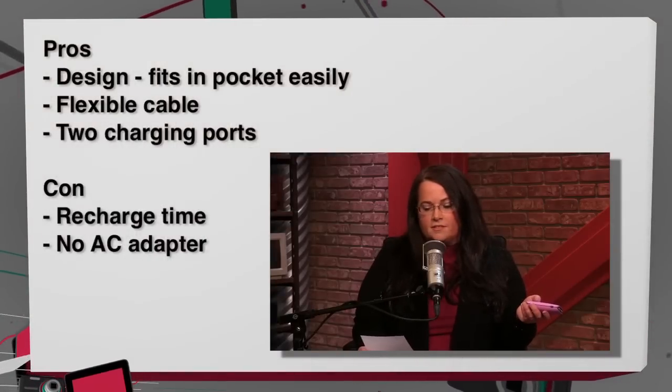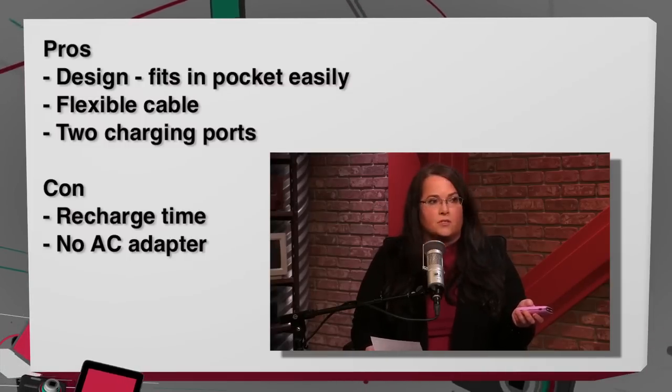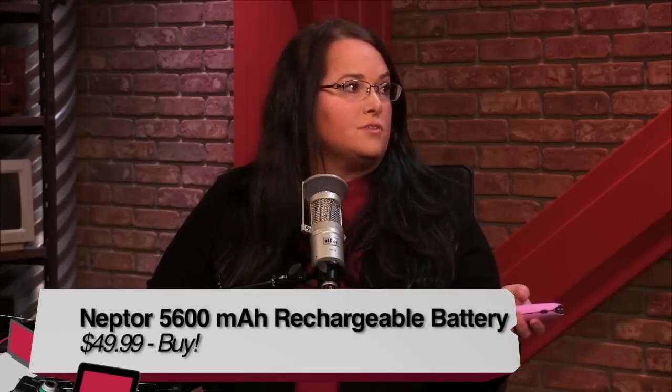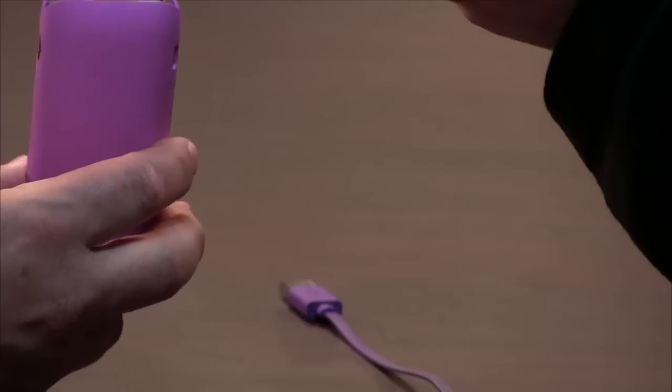The pros: the design, the flexible flat cable, and the two charging points. The cons: the recharge time — it took a long time to recharge — and there's no AC adapter, which I'd really like. As for price, it's listed at $50 but I found it cheaper at around $34. Its competitor is roughly $79, though there are lots of options in that category. It's a little overpriced for what you get since 5,600 milliamp-hours is a small battery — you can get 12,000 milliamp-hours for around the same price.